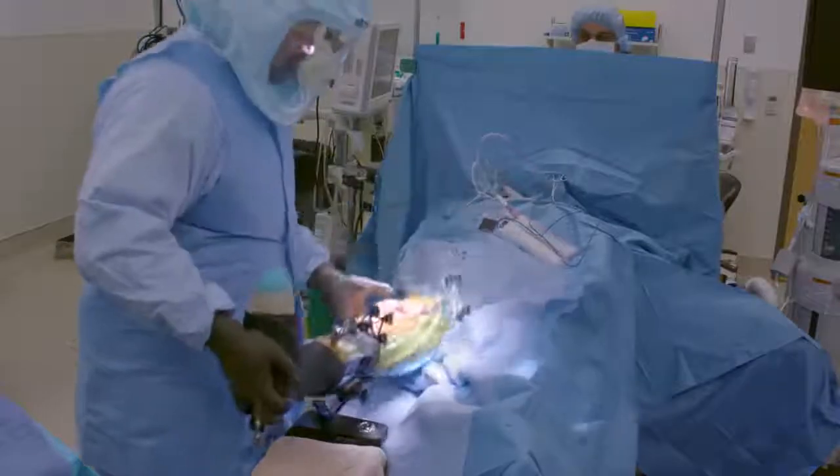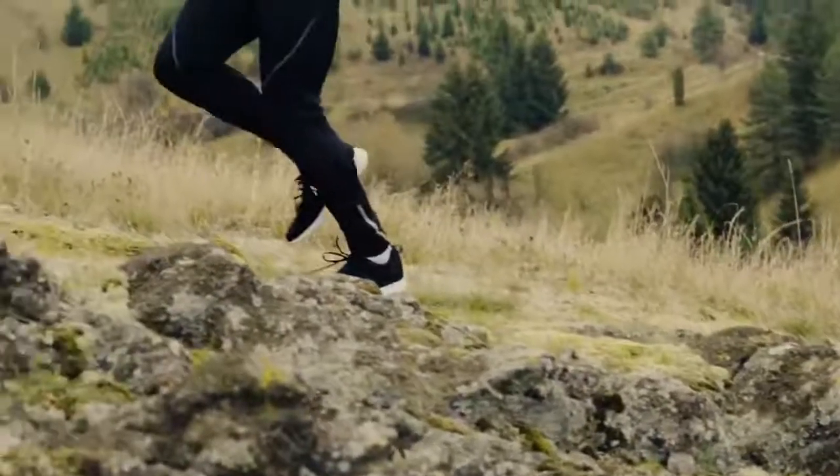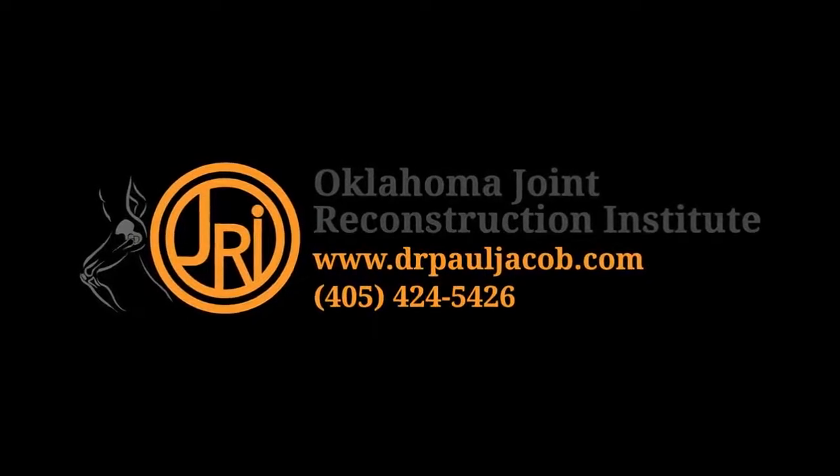We can measure that digitally with the robotic system and tell the patient this is what you should be able to obtain postoperatively in your physical therapy. It also helps guide the physical therapists to understand what their goals are and how far they should really be able to get this patient. Every step that they take forward is a step toward full recovery.